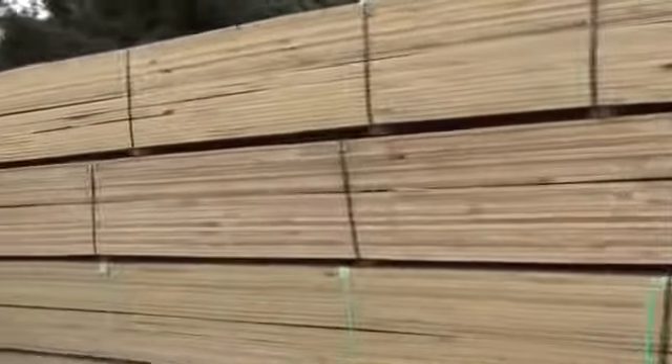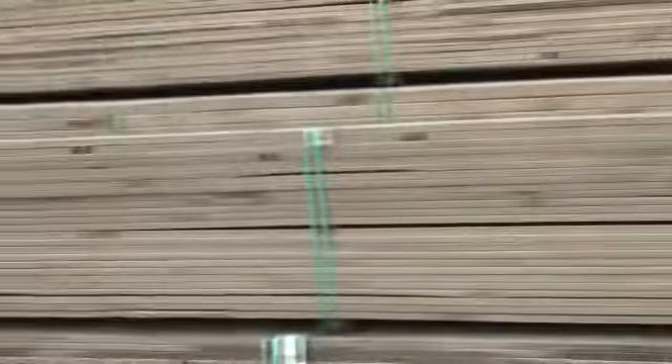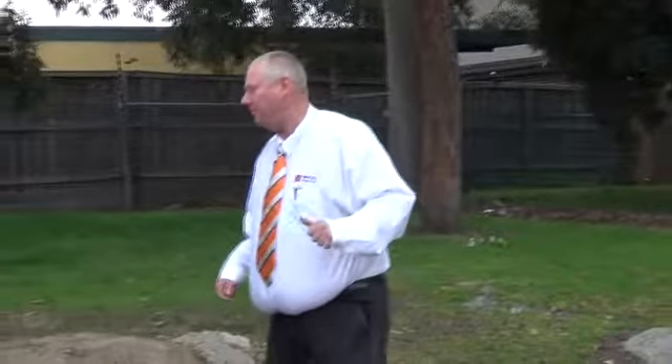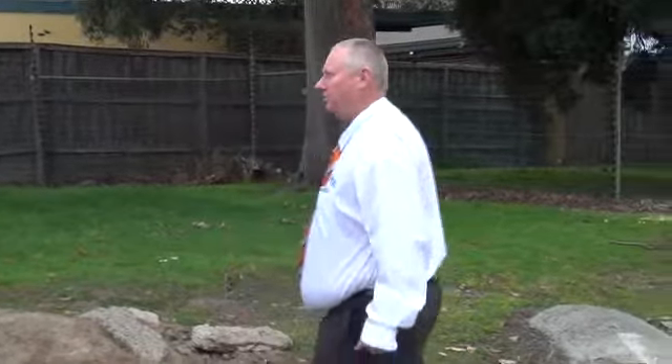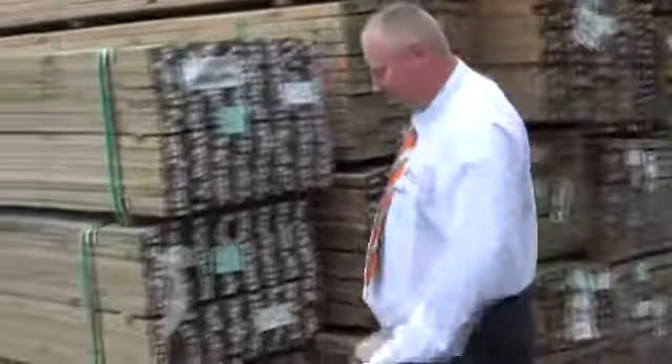Beautiful load of treated pine decking here — 90mm treated pine decking. We've got 8 packs which came in this morning and there's another 3 or 4, so we've got a dozen packs all up of the 90mm treated pine decking. Really nice looking stock — you'll probably pick it up for around 80 to 90 cents a lineal metre roughly. In the back here we've got some long-length treated pine: 190x45 and also some 90x45, some really good long-length material there.